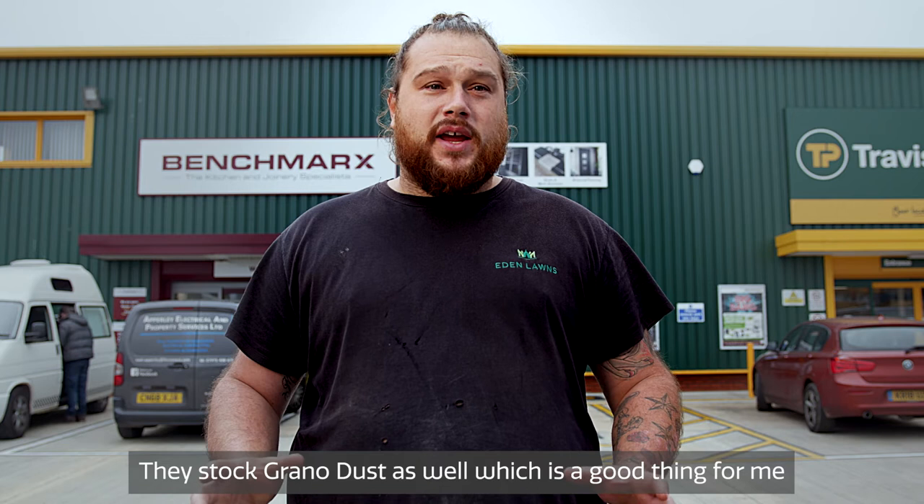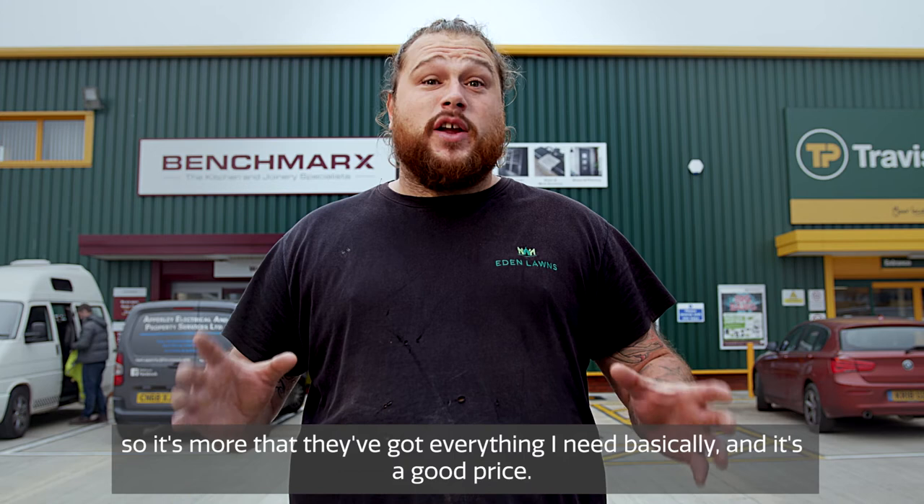A lot of other building merchants around here don't do that. So it's more that they've got everything I need, basically, and it's a good price.